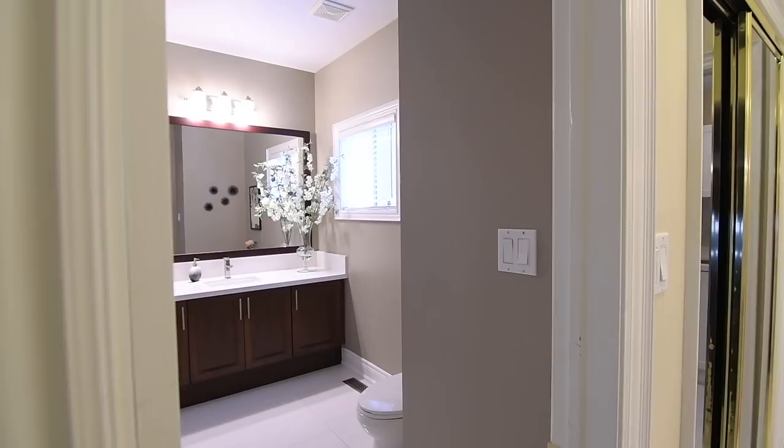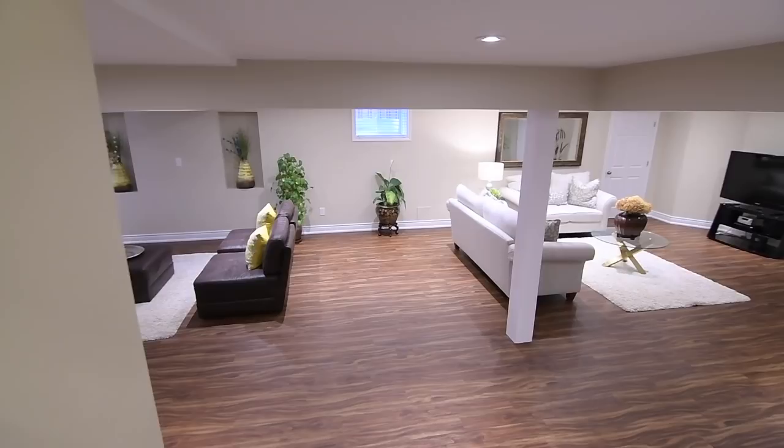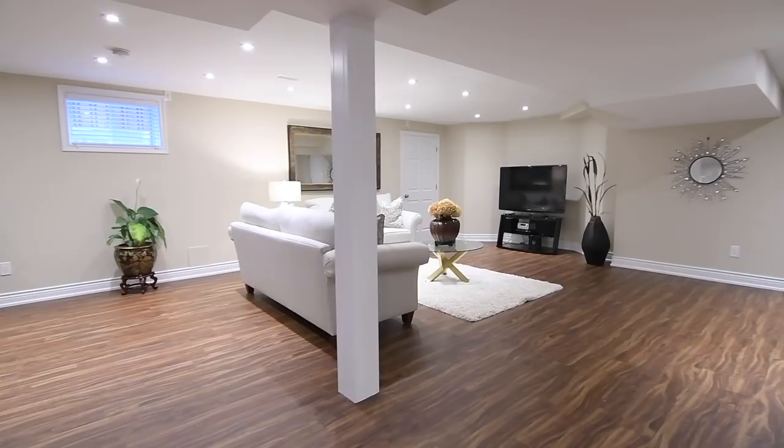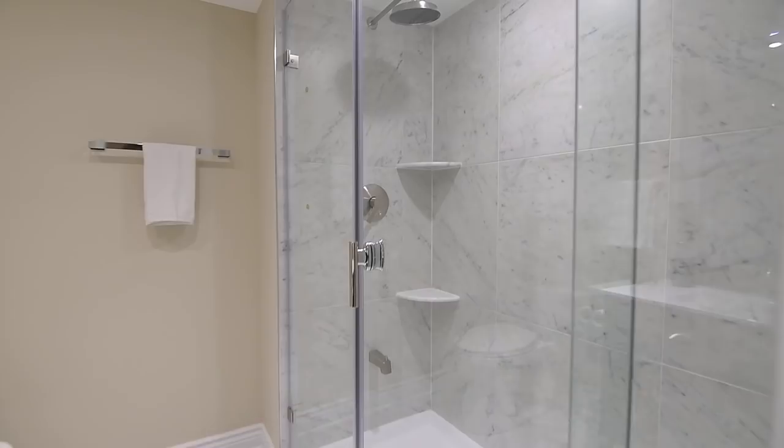In addition to the almost 4,000 square feet of stunning main and upper level living space, this home showcases a professionally and fully finished lower level. Renovated with an open-concept design, this level features wide plank flooring, pot lighting, and oversized basement windows throughout, a large walk-in pantry and storage room as well as storage under the staircase, and a beautifully appointed three-piece washroom.